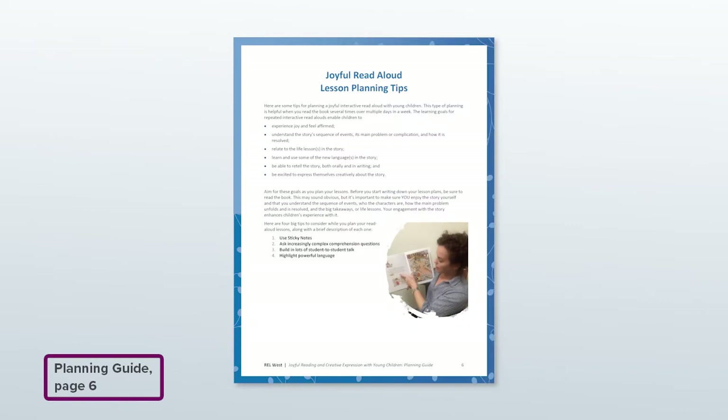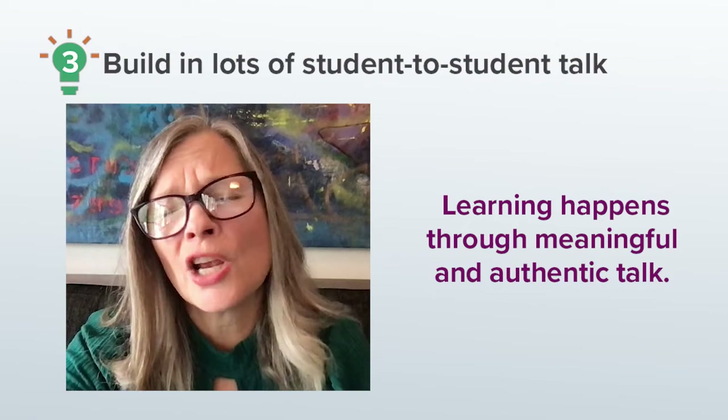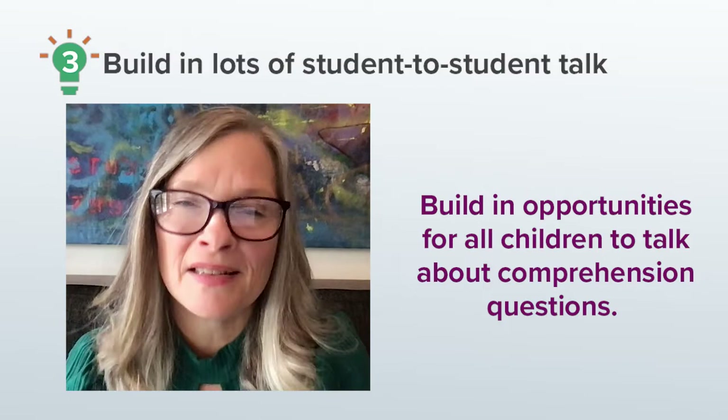The Joyful Read Alouds lesson planning tips and resources has a brief description of each tip, along with some links to resources where you can learn more about them. The Joyful Storybook Reading five-day routine shows you the read aloud sequence I like to use. Tip number three is to build in lots of student-to-student talk. A lot of learning happens through meaningful and authentic talk where children are sharing and discussing ideas and asking questions.